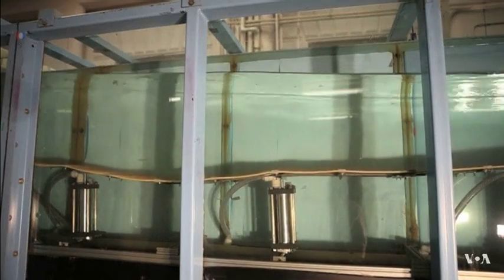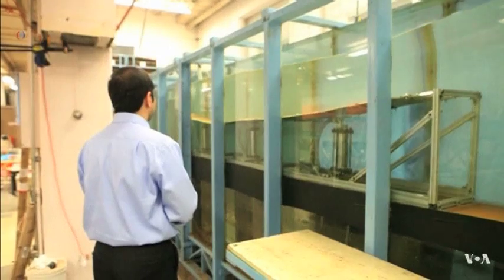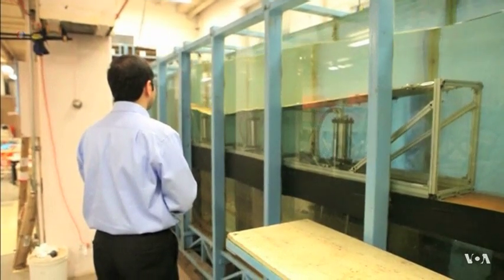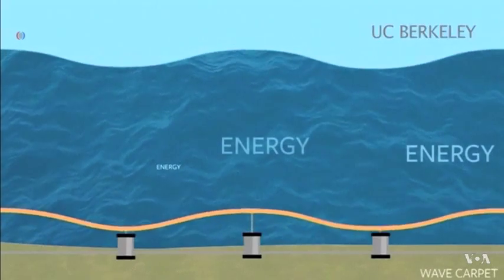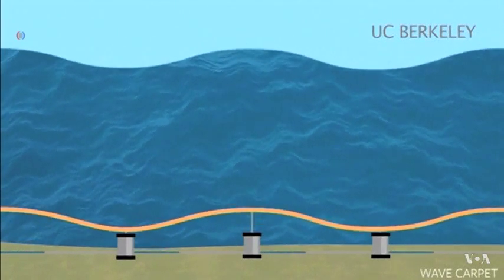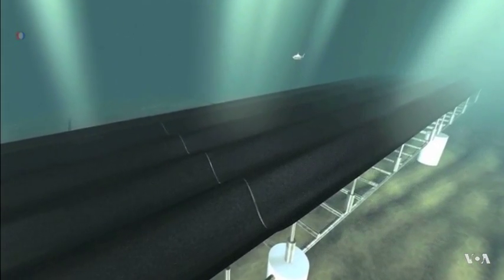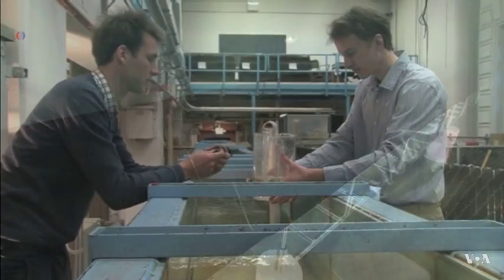Their carpet-like mechanism that rises and falls with waves creates hydraulic pressure, pumping seawater towards the shore. The pressurized water can be used to run turbines generating electricity, or it can be pushed through special membranes that extract salt to create fresh water.